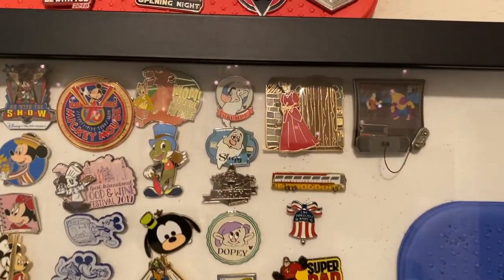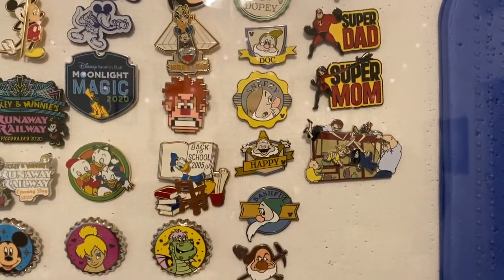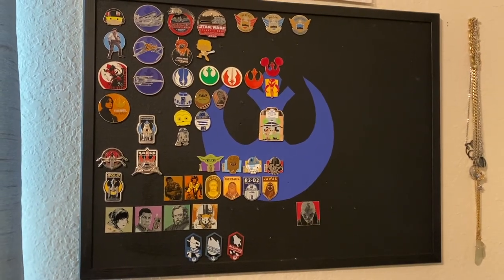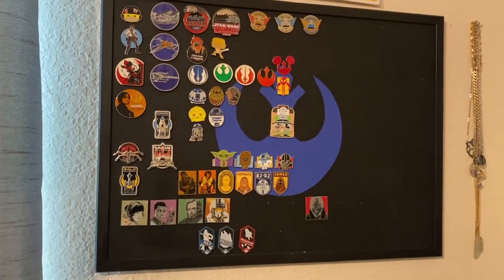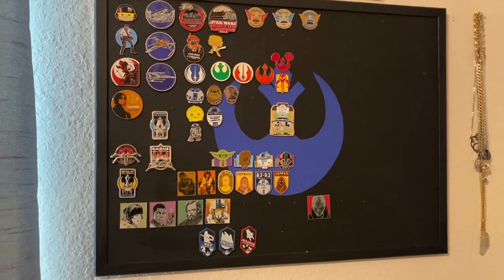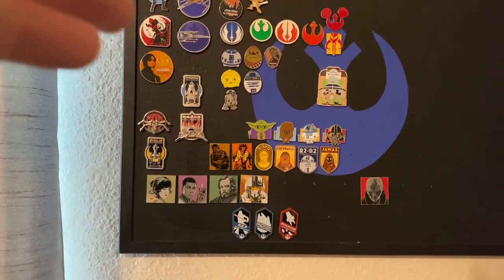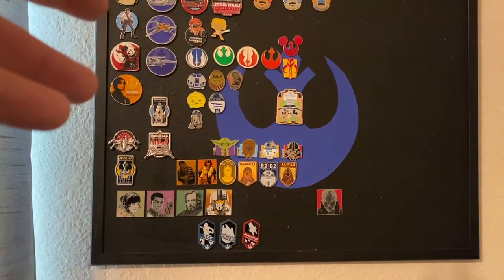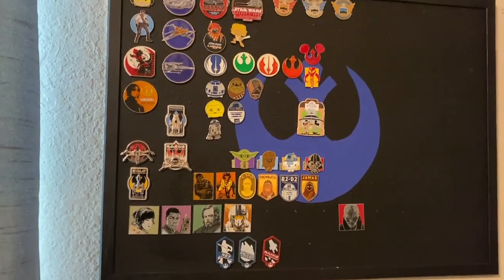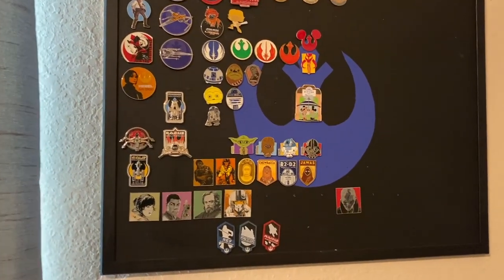I did complete the Seven Dwarfs Hidden Mickey set not that long ago — all of those were done via trades with cast members, so that was awesome. Now this is my Star Wars board. This one is a cork board, whereas the other board is padded. But this one is actually customized — my wife made this for me for Valentine's Day. She did the colors I like, drew out the stencil, and painted it. Very nice. It looks kind of bare because, as I showed you before, a lot of my nice Star Wars pins are the ones I show off when we go to the parks.